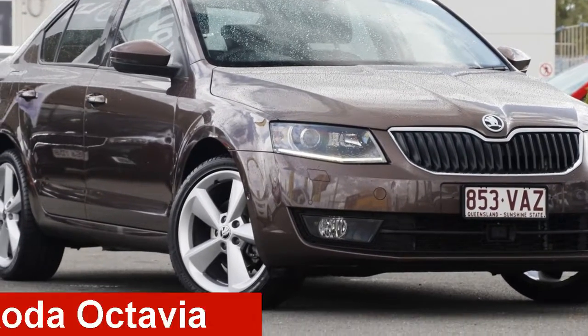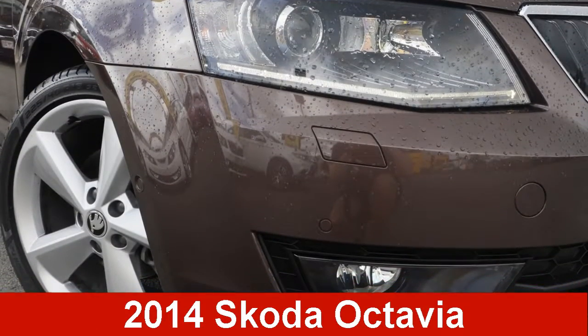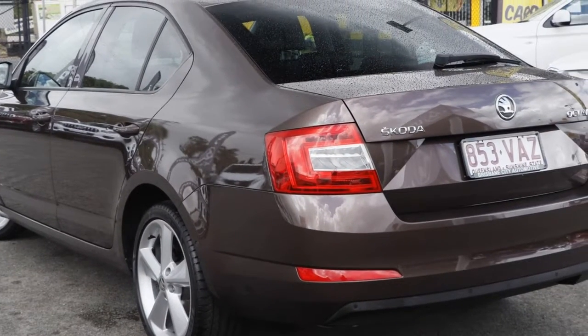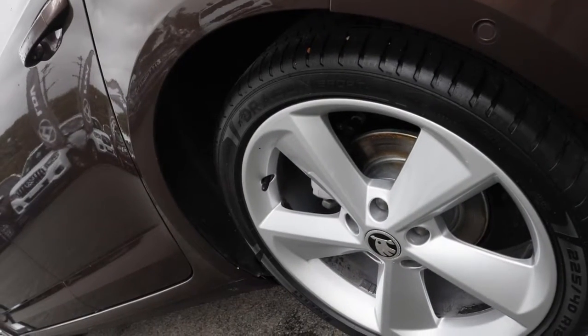Take a look at this 2014 Skoda Octavia. This Octavia has an efficient 1.4 litre engine and a smooth shifting automatic transmission.